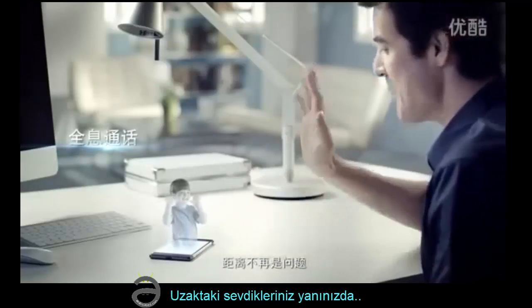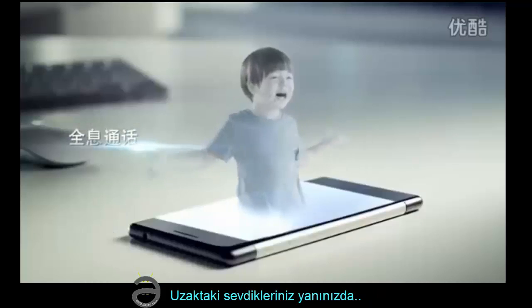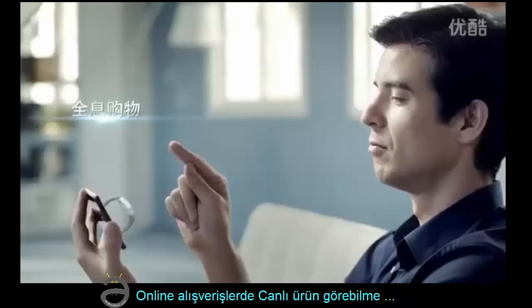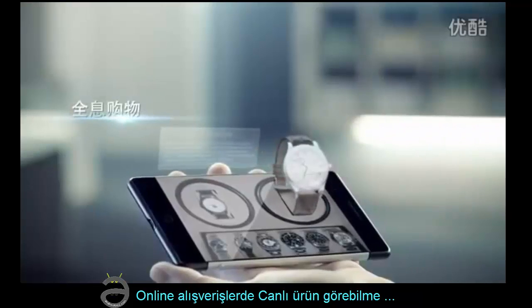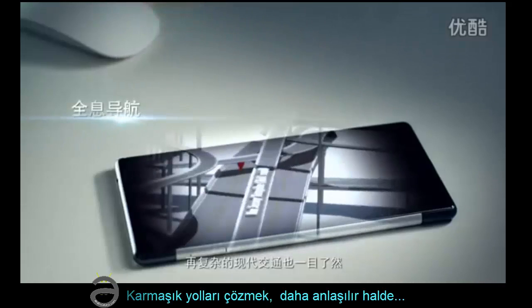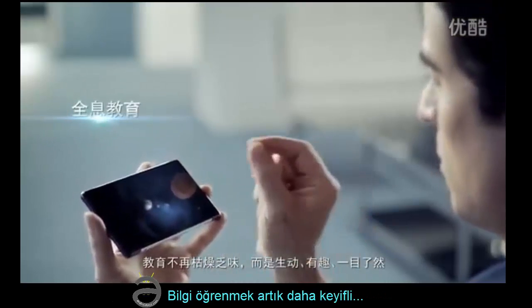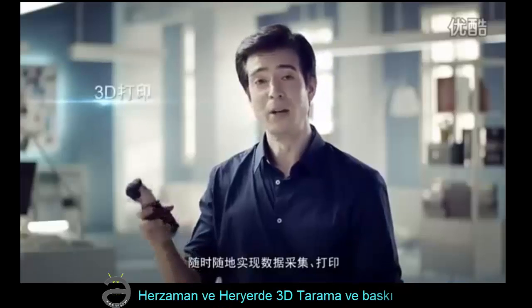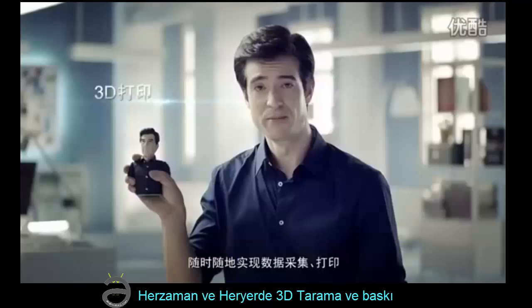Distance is no longer a problem. Life-like product displays for online shopping. Complex traffic systems become easy to navigate. Education is no longer boring, but fun and lively. Anytime, anywhere — 3D scanning and printing.